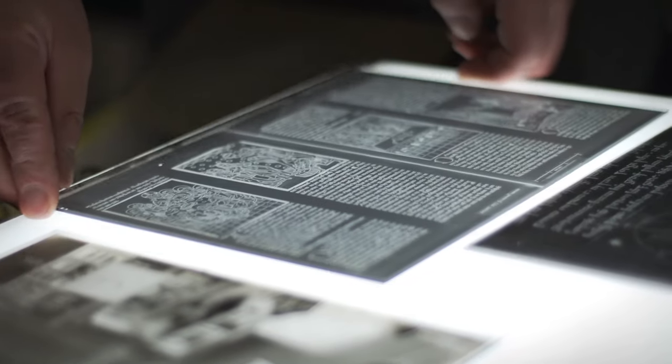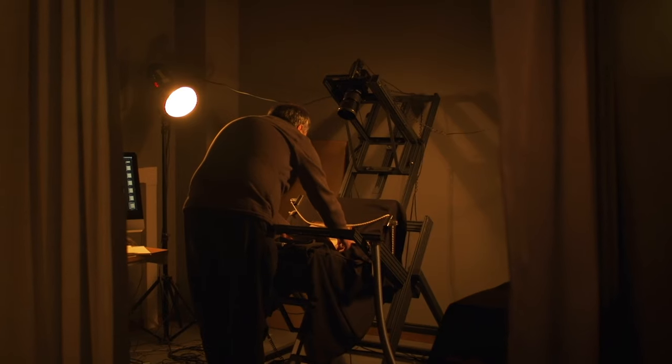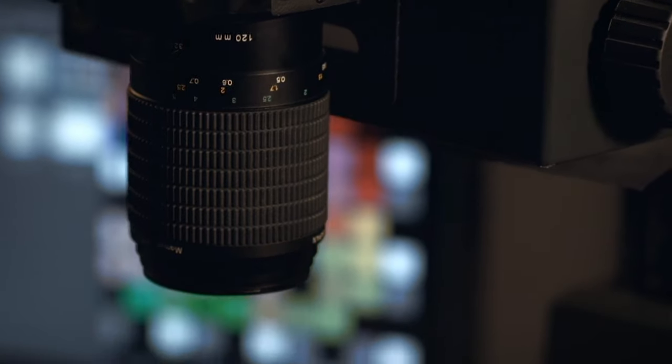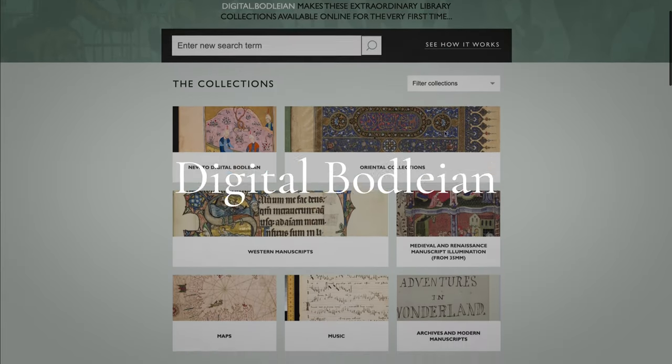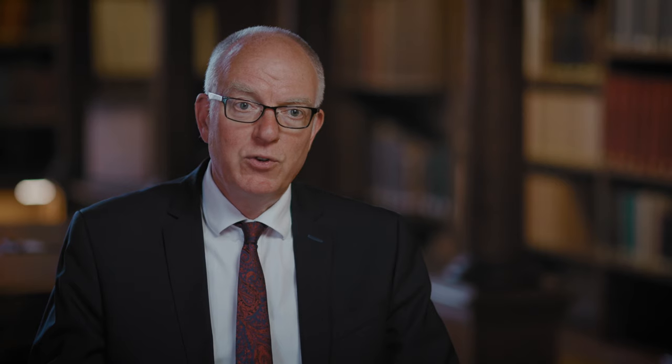Bodleian Libraries has been using technology to digitise and store content for almost 30 years. But in 2015, many of these items were made available with the launch of the library's flagship online platform, Digital Bodleian. Digital Bodleian was hugely important because for the first time we were able to bring together a whole variety of digitised collections that had been built up over the years into a single place where the user could search across all of those resources.